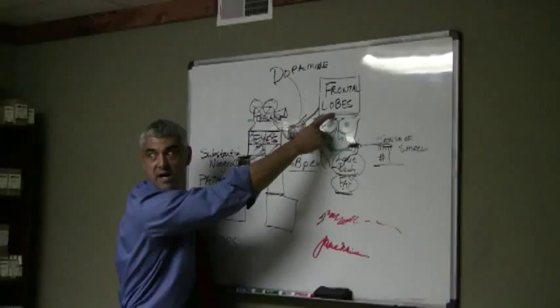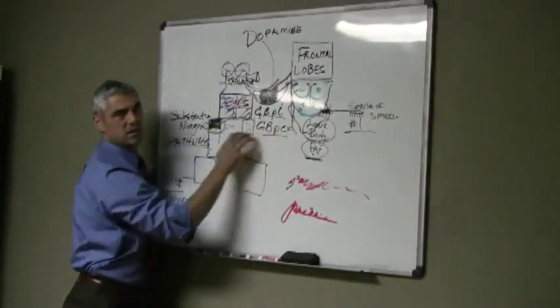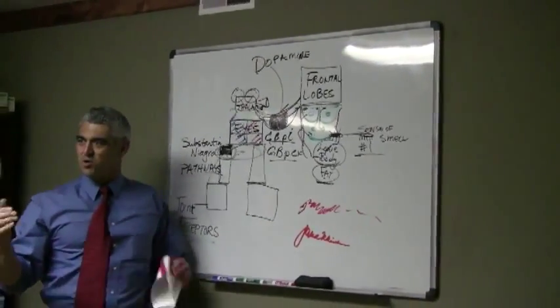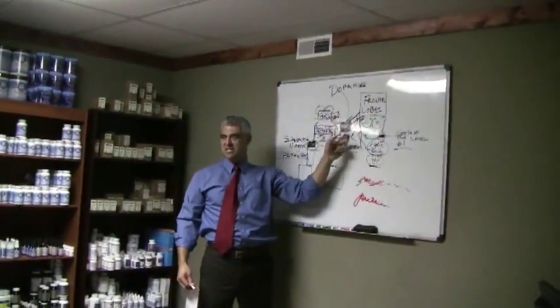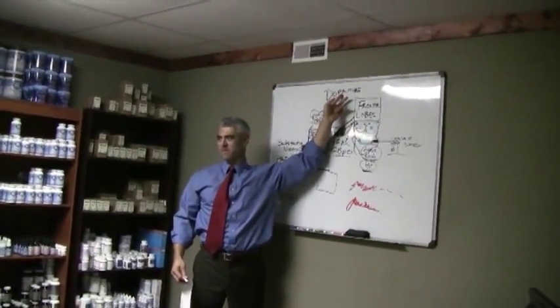Frontal lobe is what we want. We're using the eyes through the thalamus, and we're getting this whole stimulation of what we call the dopaminergic activating center of the brain. Isn't that neat? So if we actually run something in front of the eyes in this direction, we're getting a bilateral frontal-parietal pursuit mechanism, which is going to stimulate these really densely populated dopaminergic centers of the brain.